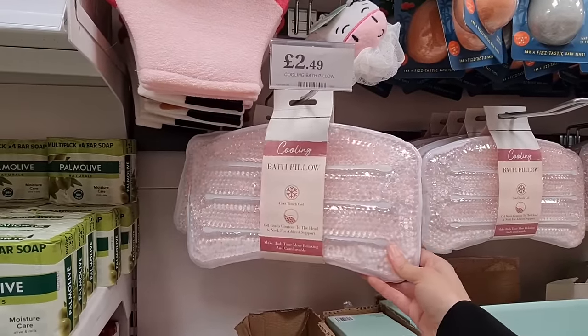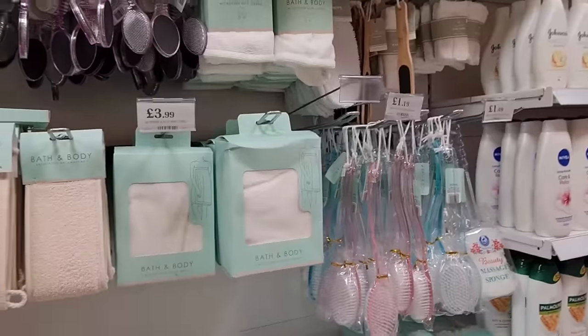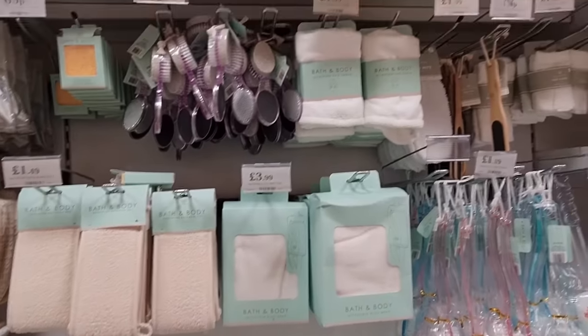I really love this — £2.49 for the cooling bath pillow. These are new in and are really good if you're looking for a gift aid. You can even make a hamper.